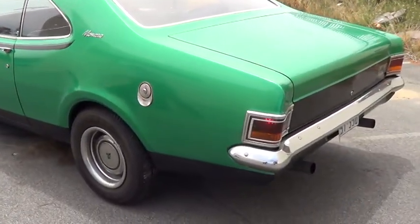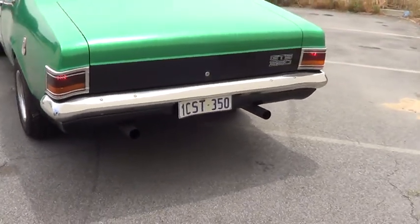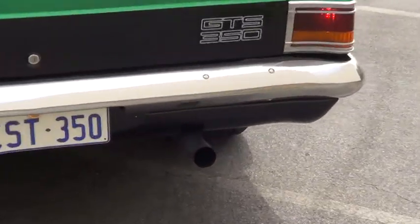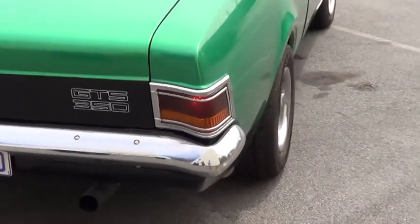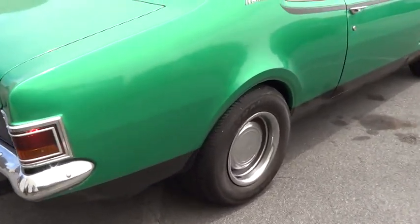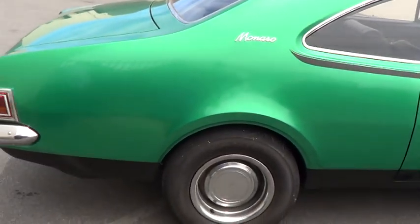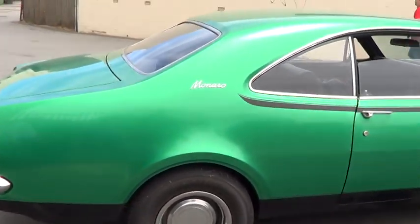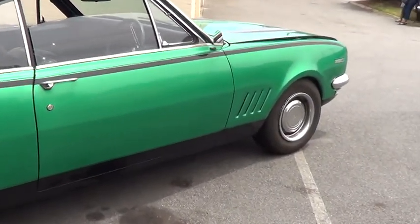A lot of work has gone into it. How long have you had this one? This is a two-year exercise to restore. Two years, from a sandblasted shell to what we've got now. All the cars that I do, I sandblast every one of them — just rip it down to a body shell, then start from there.